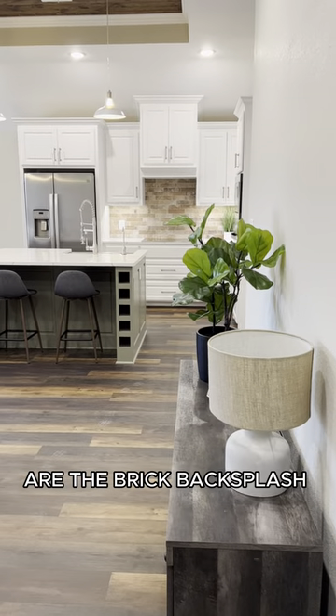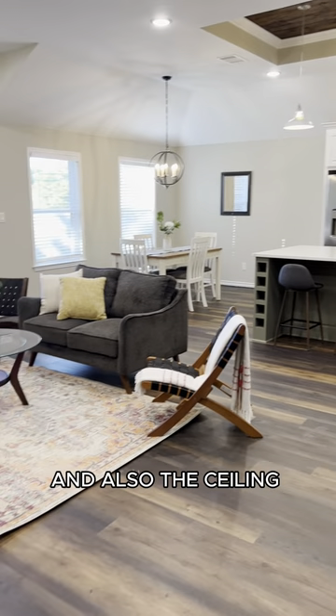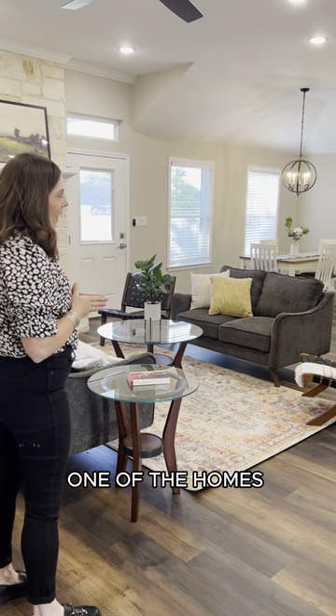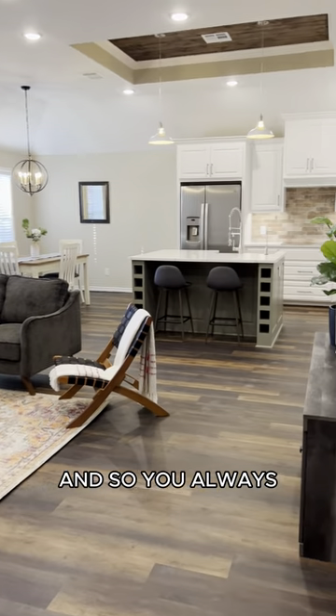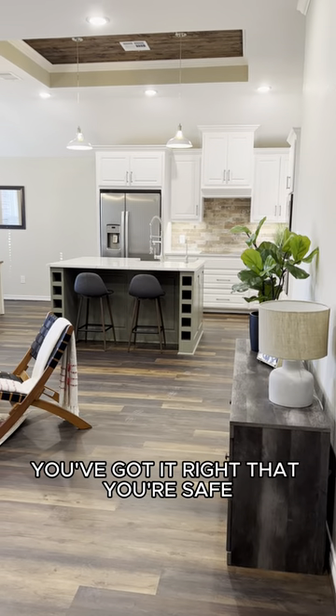Some of the features I really love in this home are the brick backsplash in the kitchen and also the ceiling feature above the island. There's a special water filtration system in each one of the homes that Victus Homes builds, and it's a reverse osmosis system, so you always have filtered water. Don't worry about buying bottled water anymore — you've got it right at your sink.